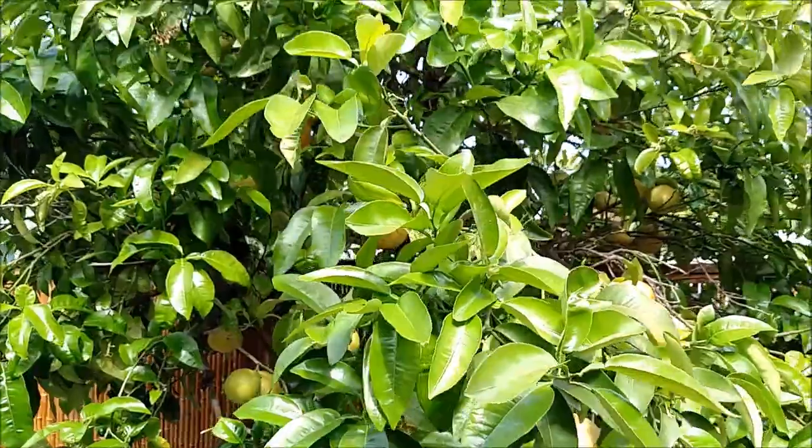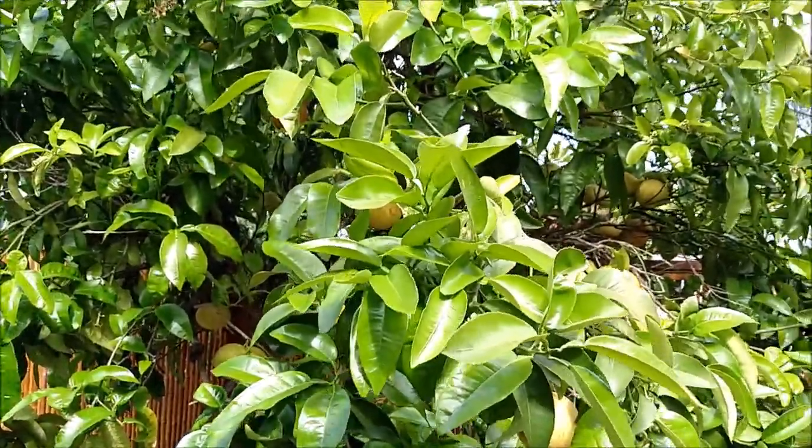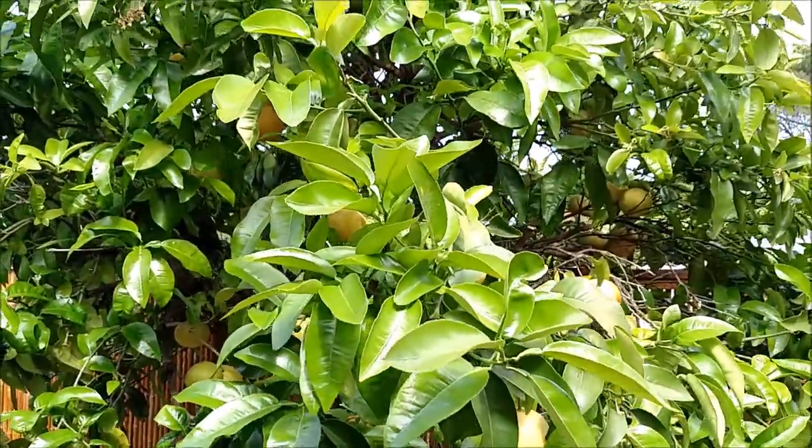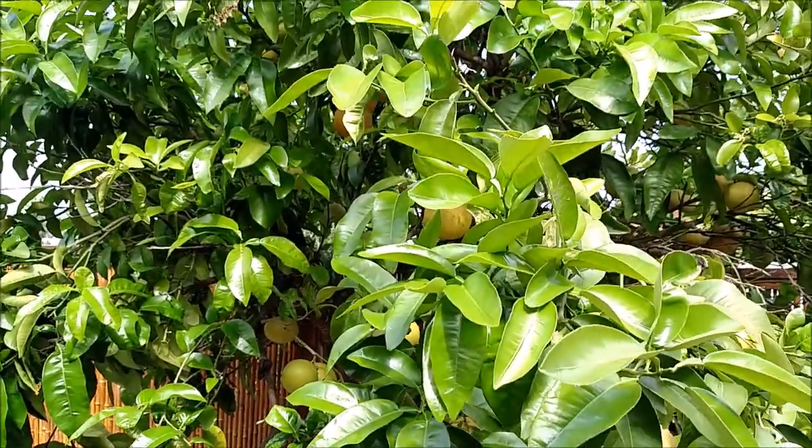Right over here is our grapefruit or pomelo — we've had it for a really long time, but we've never been able to get the fruit off of it because it doesn't get hot enough here. Which is why we think it's a pomelo, plus it has such a thick skin on it.